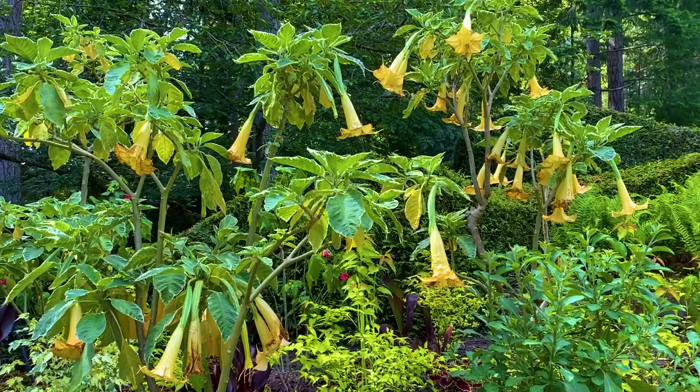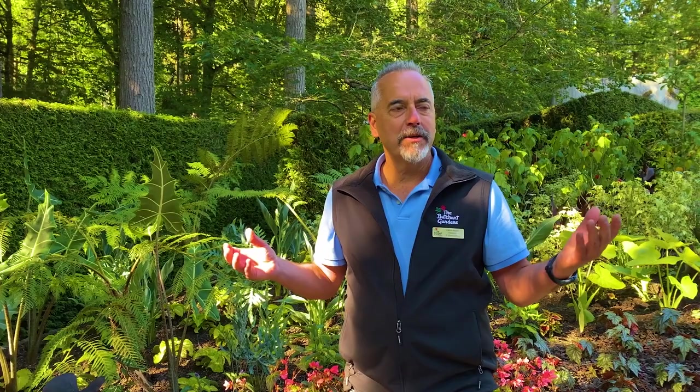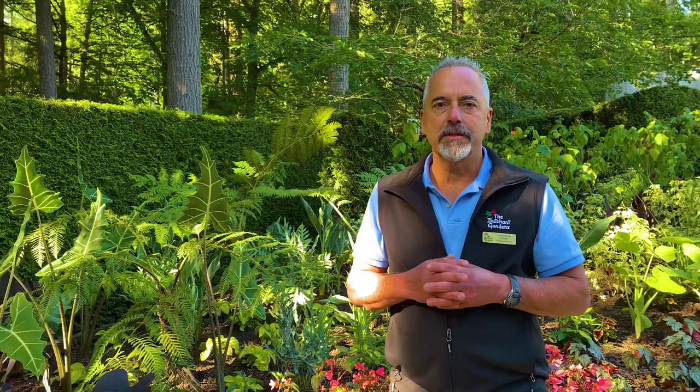I noticed some tropical plants here. I'm wondering how they survive the winter. We are the banana belt of Canada, as we like to joke, but these plants are on the tropical side and would not survive our winters — we do get the odd snowfall and cold weather. A lot of this plant material goes into our protected greenhouses for the winter, and when the time's right each season we bring it back out and put it on display. It gives us a lot more creativity and flexibility in what we can show people, and it's very unique to be able to show this type of material in a city like Victoria.